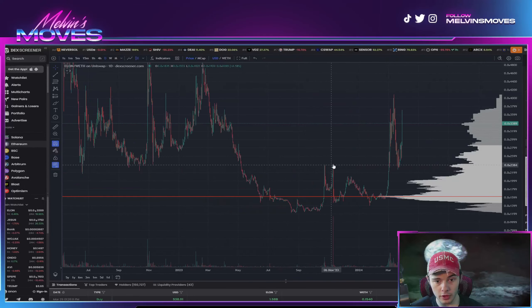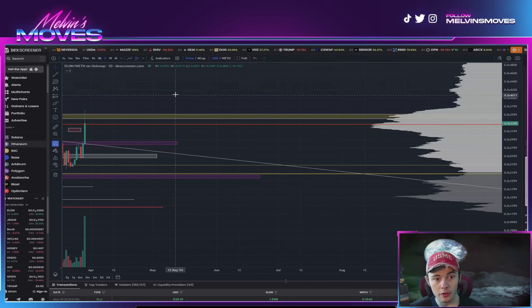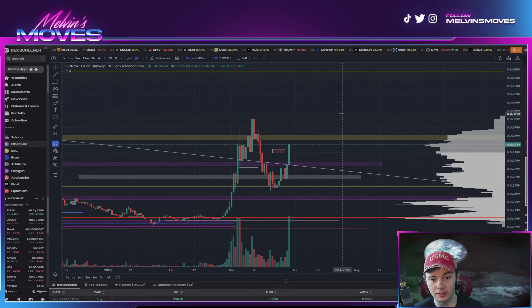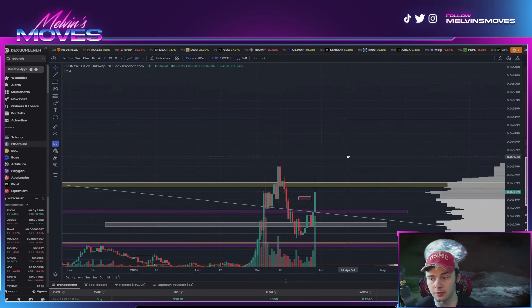That brings us all the way to over here. Notice that when we came up here we ended up getting rejected, flipped into a resistance. We then ended up breaking through it and we are finding support — which are the yellow lines. Now looking at this on the daily time frame, potentially what could happen is you come back down and touch that lower yellow line, which would essentially make this a flag — an even more bullish sign — and then you break out.